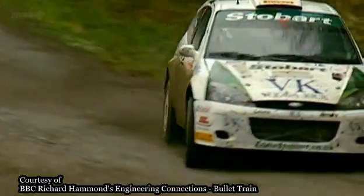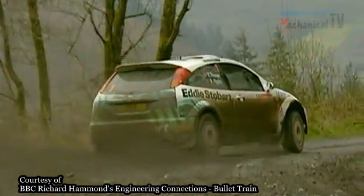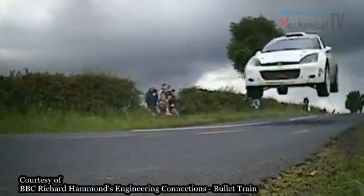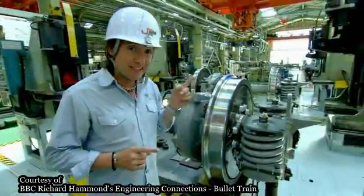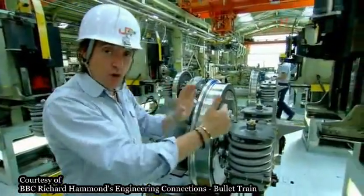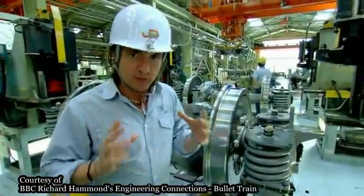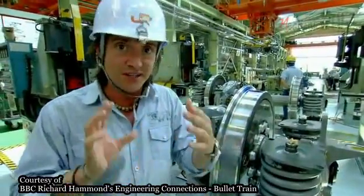Coiled springs are also good for suspension systems. By stretching and squashing, they smooth out bumps in the road, as car mechanics discovered in the early 20th century, and train engineers adopted the same idea. Coiled springs are particularly good for trains because they don't just absorb up-and-down motion — they also dampen side-to-side rocking. On the bullet train, coiled springs absorb the energy of the hunting oscillation. Stiffer springs absorb more energy, dampening the sideways movement so the train can't rock as violently.